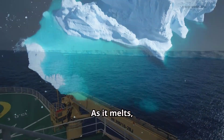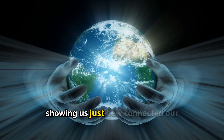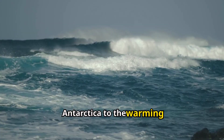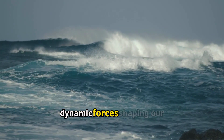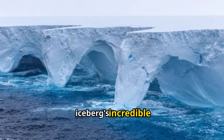As it melts, A-23A will continue to influence the global climate, showing us just how connected our planet really is. From the icy waters of Antarctica to the warming Atlantic, this megaberg's story is a reminder of the dynamic forces shaping our Earth. What do you think about this giant iceberg's incredible journey?